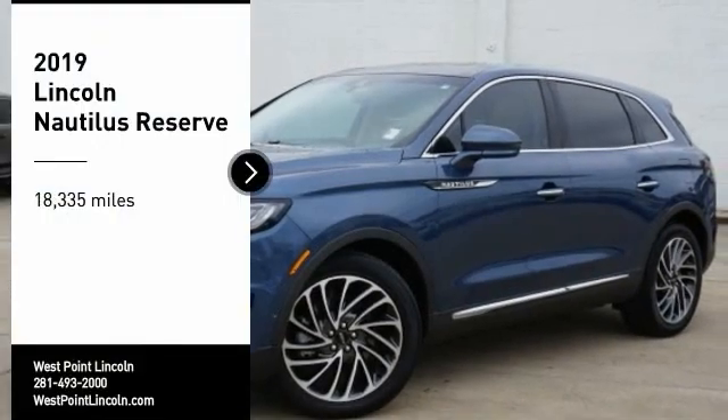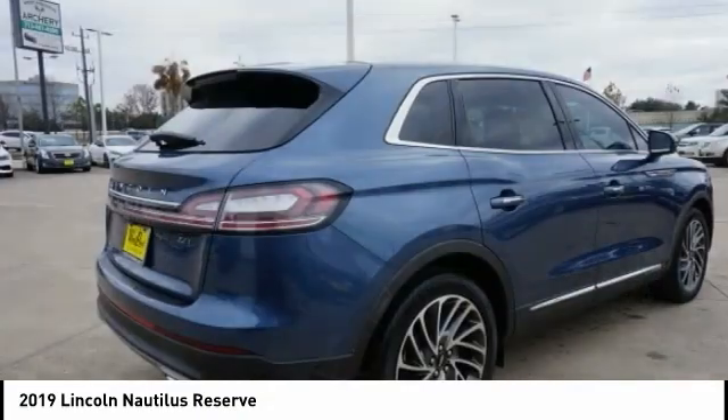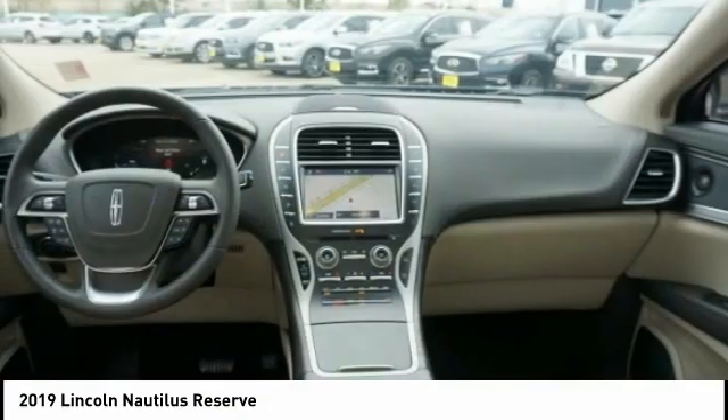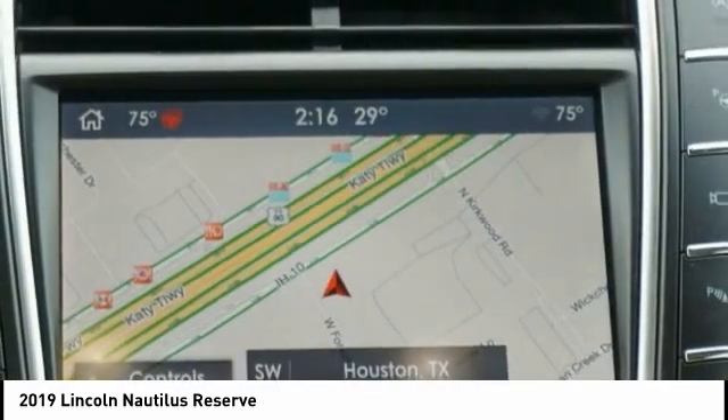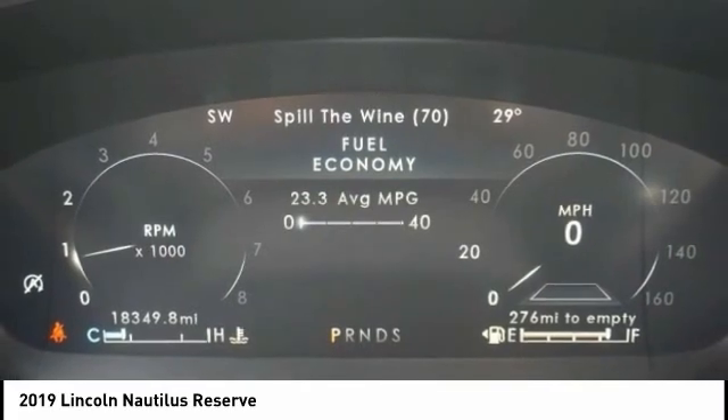We are pleased to show you the 2019 Lincoln Nautilus. The Lincoln Nautilus crossover provides you with all the functionality you need in a vehicle. Plenty of space, lots of safety and technology options, and a high-end interior feel makes this the perfect vehicle.